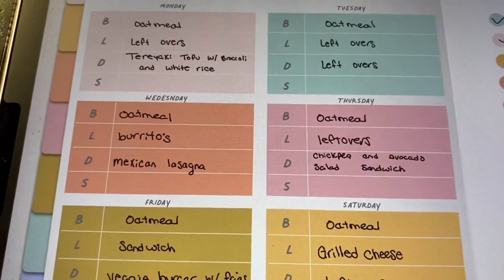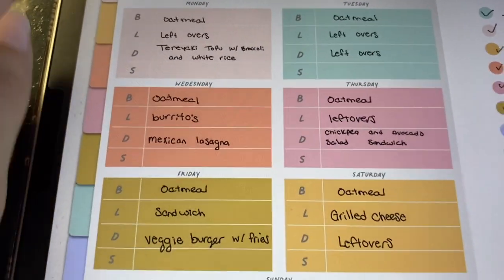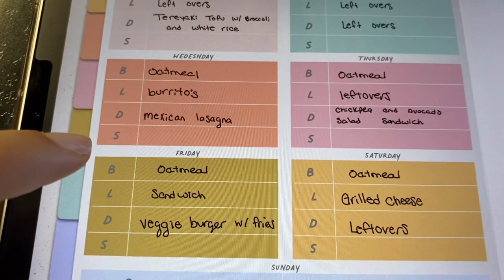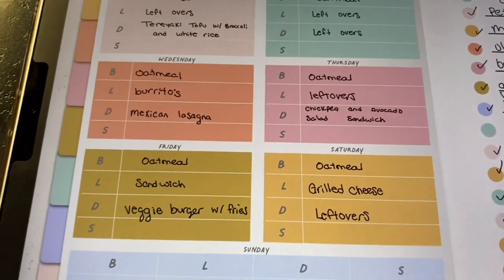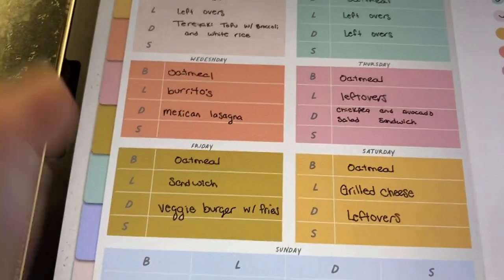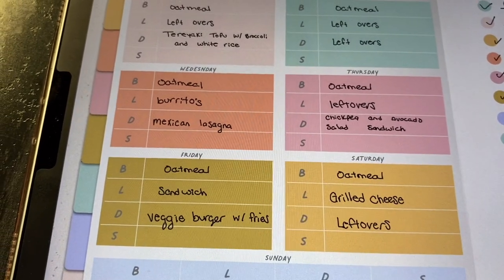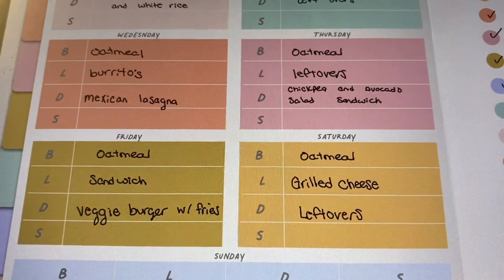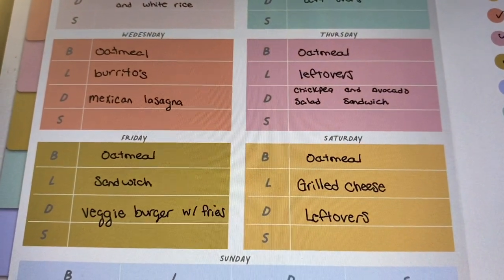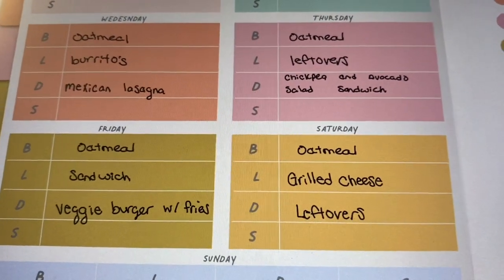We'll be having leftovers because I'm making enough food for today — I'm actually filming this on the Sunday before. The next item is Mexican lasagna. I have the filling, I just don't have the sauce, so that's something I'm going to put on my grocery list. The next meal I'll be making is a chickpea and avocado salad sandwich.